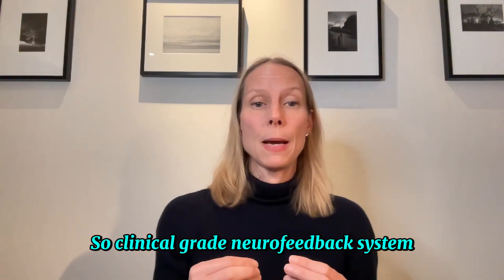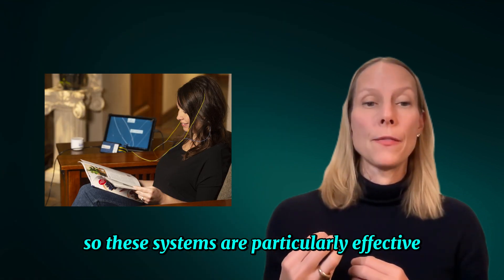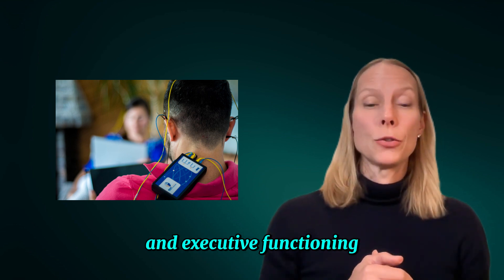If you're recovering from a head injury, trying to address and support some mental health symptoms, or really want to upgrade your ability to focus, this requires more of an investment in terms of time and money. Clinical-grade neurofeedback systems, like the one I use, are designed to really help the brain create lasting changes. These systems are particularly effective for resetting ingrained habits, managing stress-related issues, improving your focus, and executive functioning. Yes, they are a bigger investment, but if you're serious about gaining traction on deep-seated challenges, they're worth it.